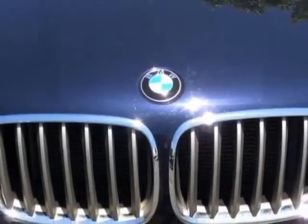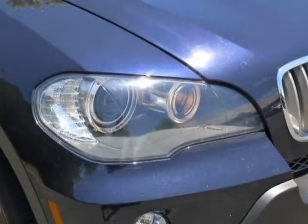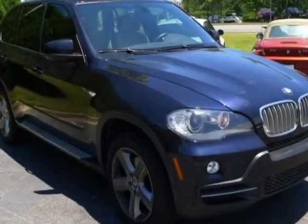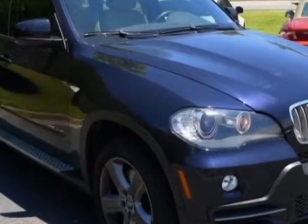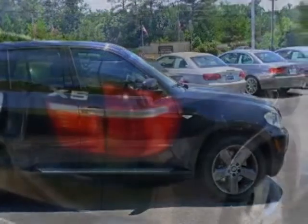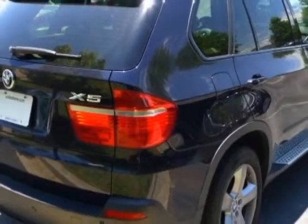This vehicle gets an estimated 19 miles per gallon in the city, and an estimated 26 on the highway. This X5 boasts a 3.0 liter engine, and has a 6-speed automatic transmission. Another great feature is that this vehicle uses diesel.